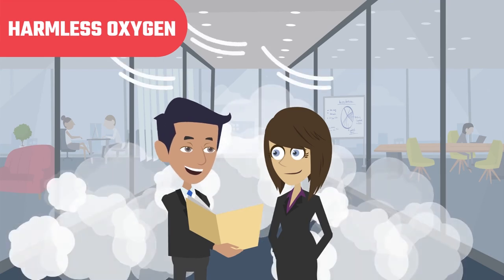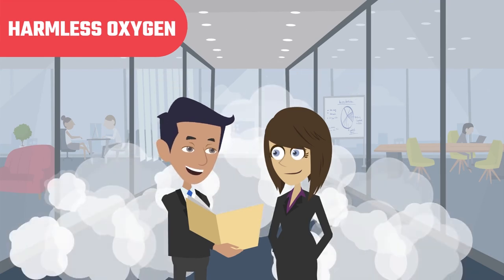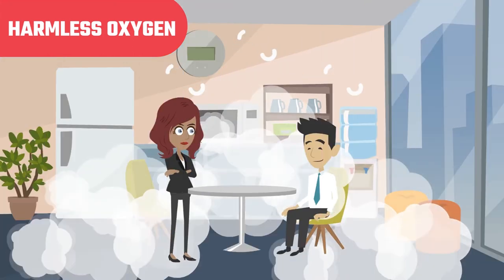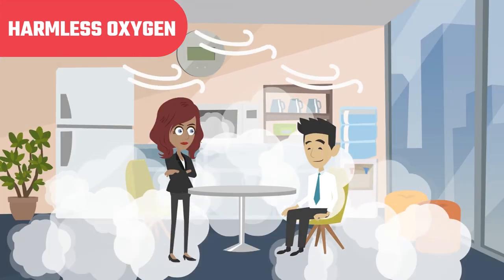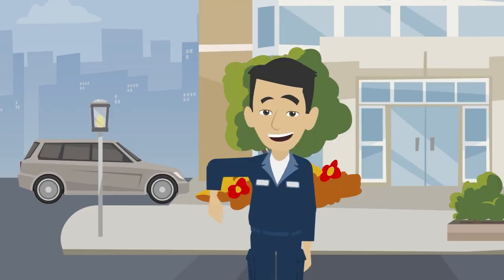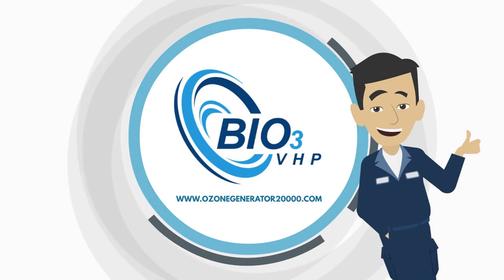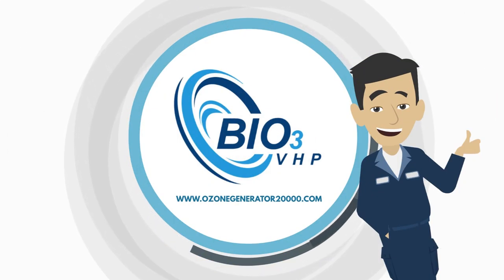The best thing about our new technology is it contains a built-in scrubber and catalyst filter that turns the vapor and gas back into harmless oxygen, leaving behind nothing — no residues, poisons, or toxins like traditional sanitizers and other harsh chemicals. Invest in Bio 3 VHP today to make any building or facility safe from COVID-19 and guarantee results even in the hard-to-reach areas. You'll be glad you did so you can get the deep sanitizing you need.